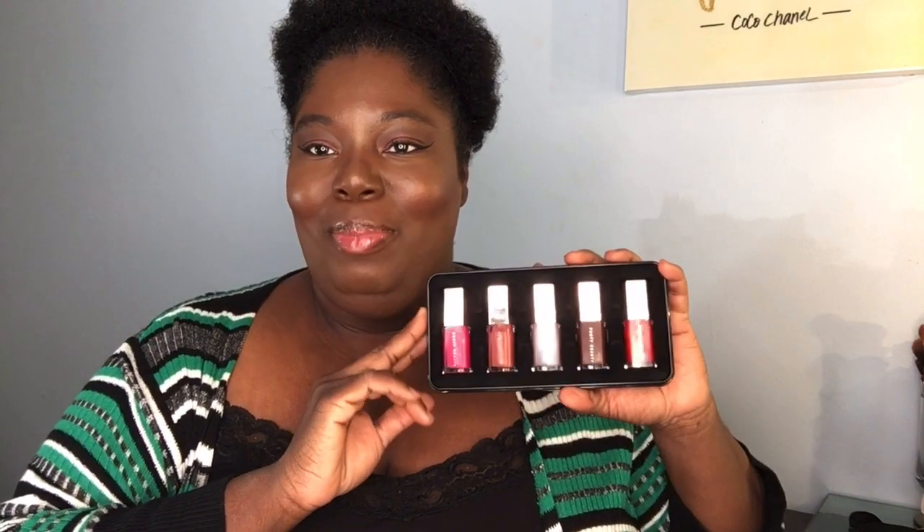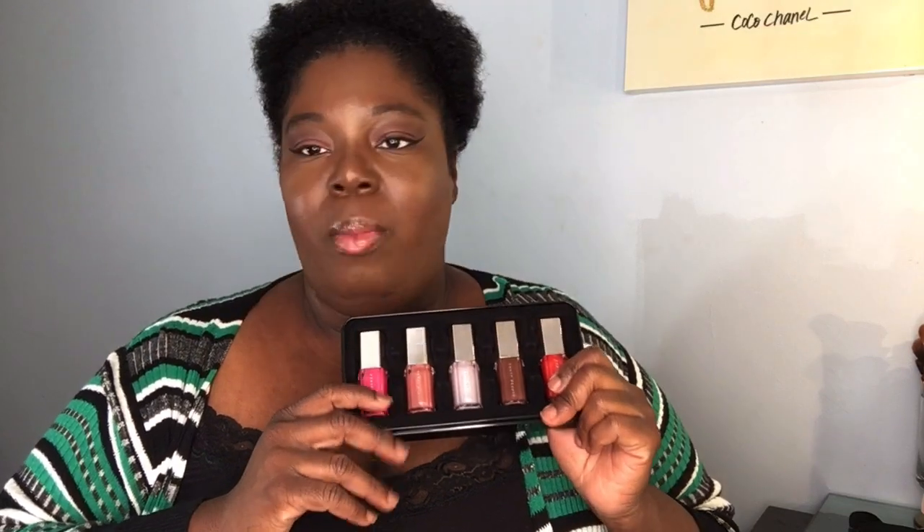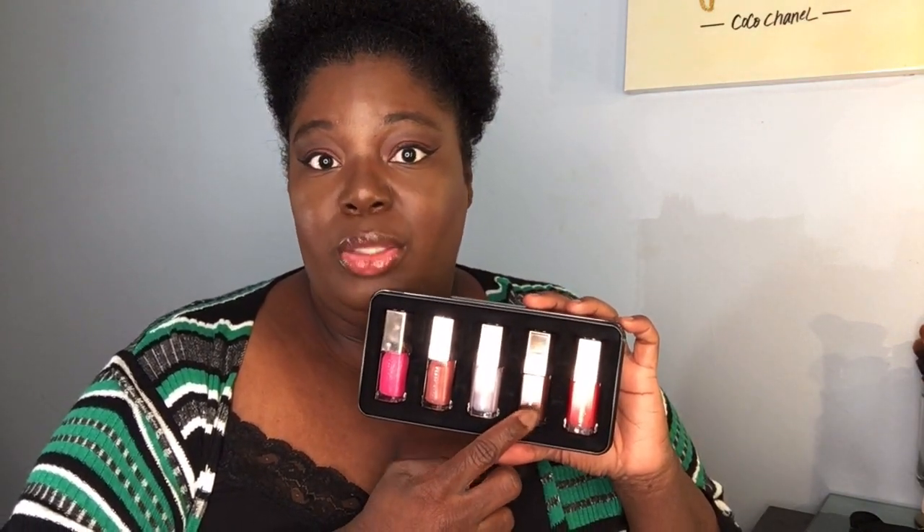So that was my quick swatch review on the Fenty Glossy Posse — the Gloss Bombs. I loved every shade. I already have Fussy, but all the others — Cheeky, Confetti, Pretty Please, and oh my goodness, Hot Chocolate. Rihanna, stop teasing us and just go ahead and make these full size, especially this one right here. Just go ahead and make that one full size so I can get another one.